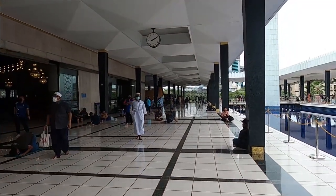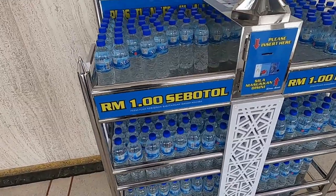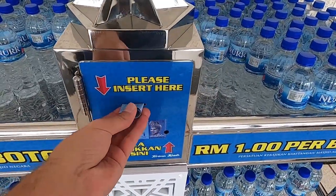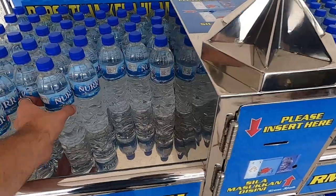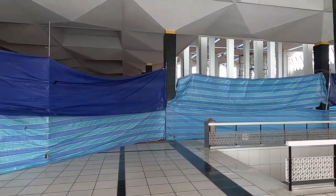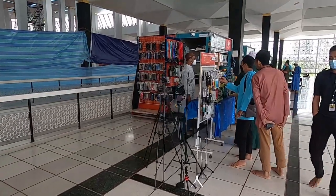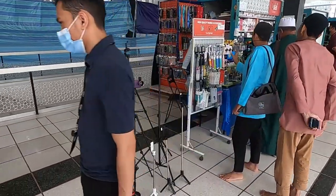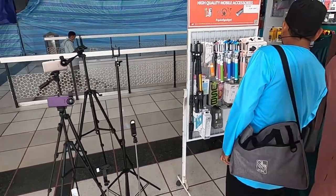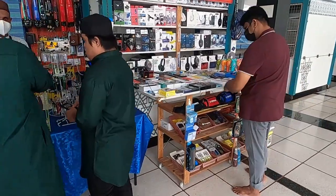It looks like they have a couple of stores — I'm kind of thirsty. For one ringgit you can get a bottle of water from a vending machine, just put the money in and grab it. Part of the masjid is under renovation right now. They sell a lot of stuff: tripods, selfie sticks, headphones, sunglasses. I've never seen a masjid sell this kind of stuff.